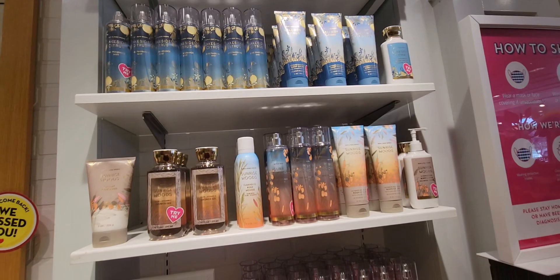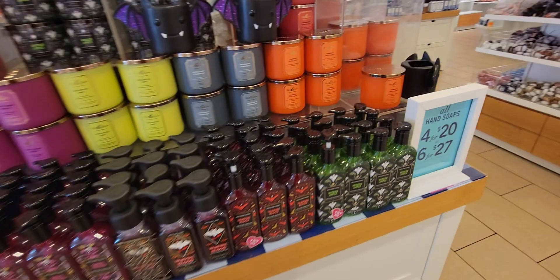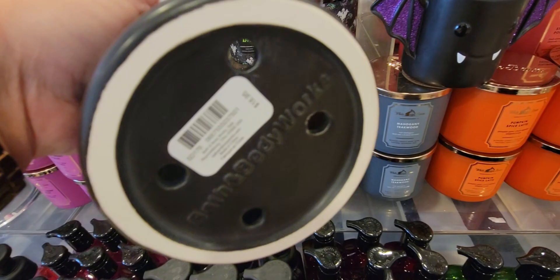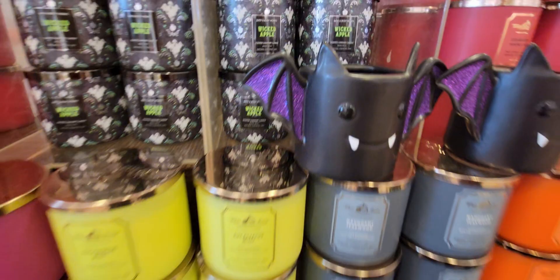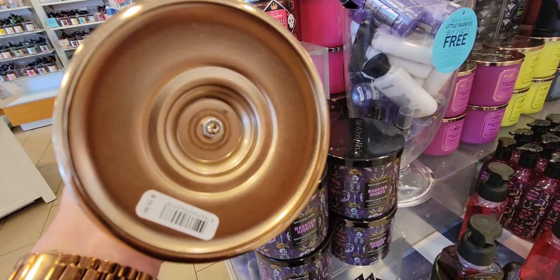Moving on to the Halloween table — not much has changed, but they did get more of the cute soap holders and candle holders in. The vampire bat one is so precious — glittery purple on the wings. There's an example of it holding a soap. And the skull one with the gold pedestal looks very classy at $15.95.